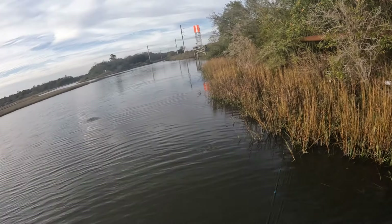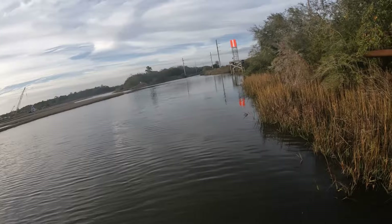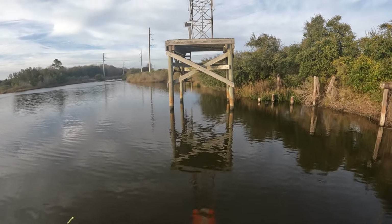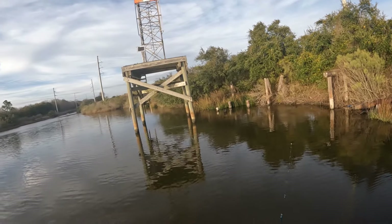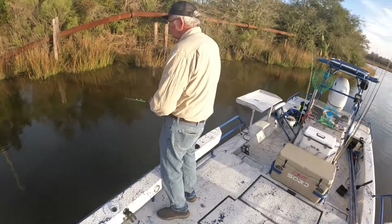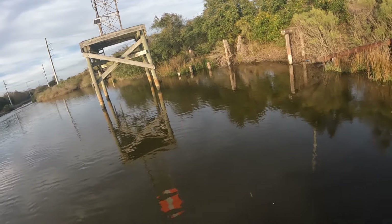Seeing a lot of little glass minnows, a lot of bait — that is a good sign. Now, flounder love structure; they love getting around dock pilings and stuff like that. If you can get close to areas like that, good chance you can get a flounder. I've got the poles down, stopped right here to fan-cast this area.